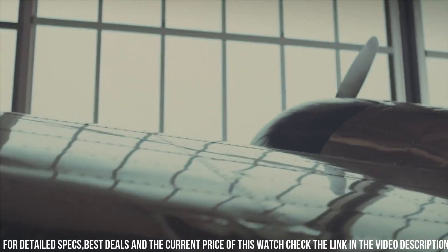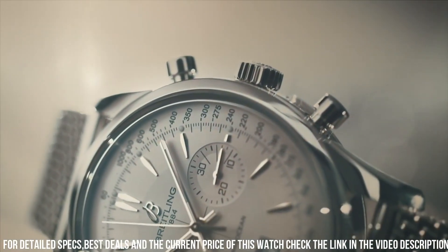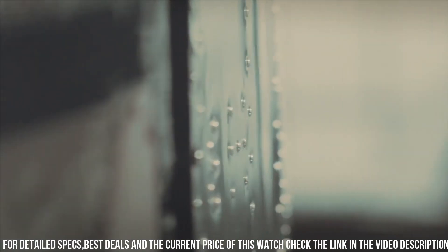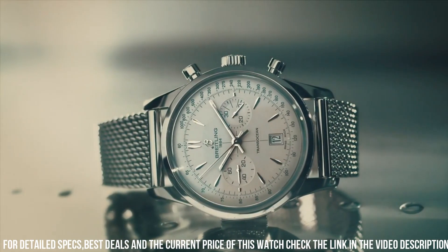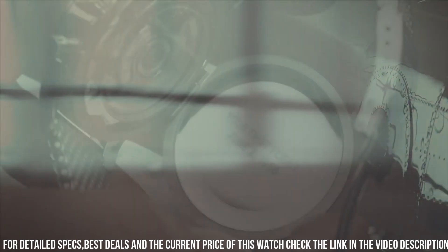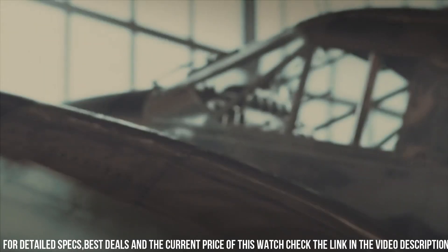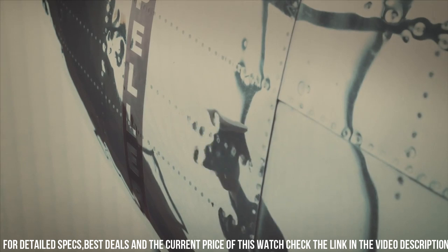With its comfortable strap, it's a versatile companion for both formal occasions and daily wear. The Breitling Transocean Chronograph Edition isn't just a watch — it's a symbol of Breitling's dedication to both style and performance. For those who seek a watch that effortlessly marries classic design with modern features, this timepiece captures the essence of Breitling's enduring legacy.